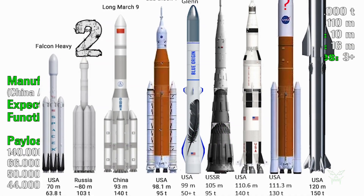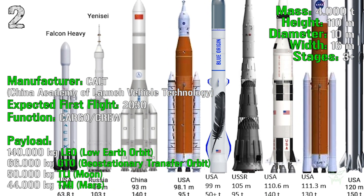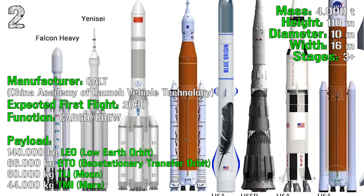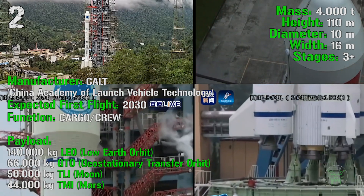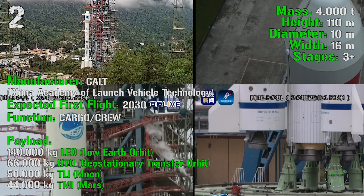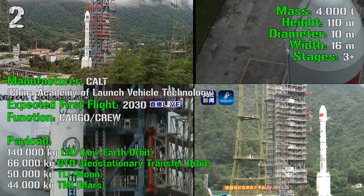At the second spot we find the Long March 9 from China. The first flight is expected for 2030. It will have a total mass of 4,000 tons, a height of 110 meters, a diameter of 10 meters, a width of 16 meters, and 3-plus stages. It will be adopted for both cargo and crew, with a maximum payload of 140,000 kg for LEO, 66,000 kg for GTO, 50,000 kg for TLI (to the Moon), and 44,000 kg for TMI (to Mars). This rocket will send both crew and cargo to the Moon and Mars.